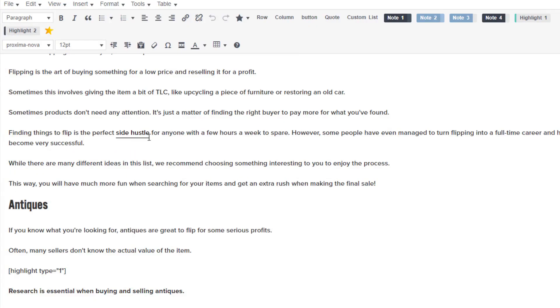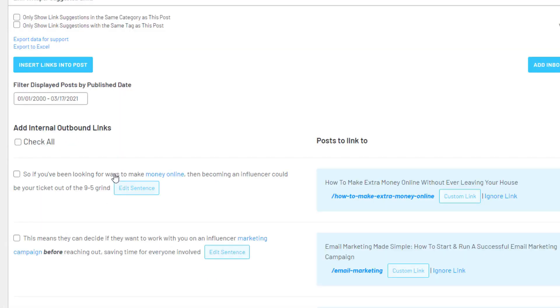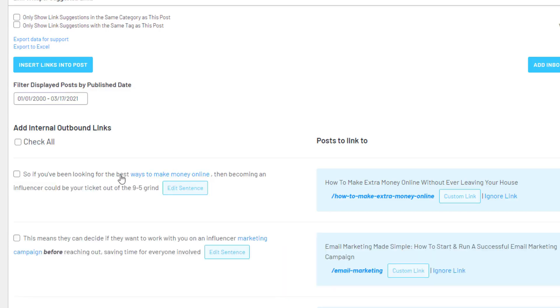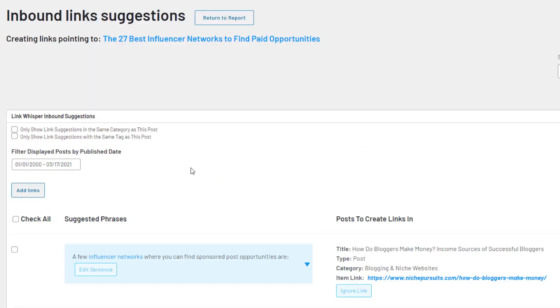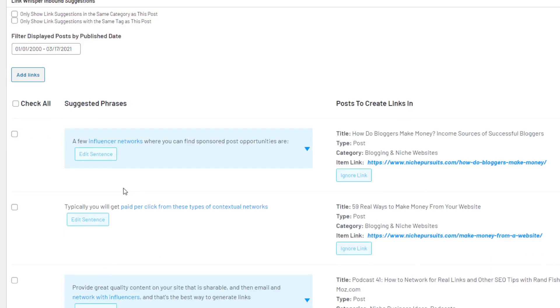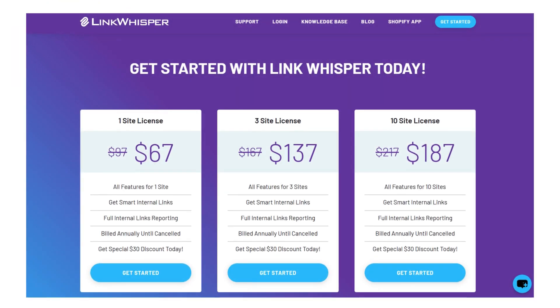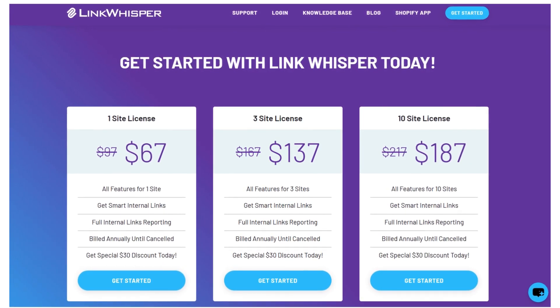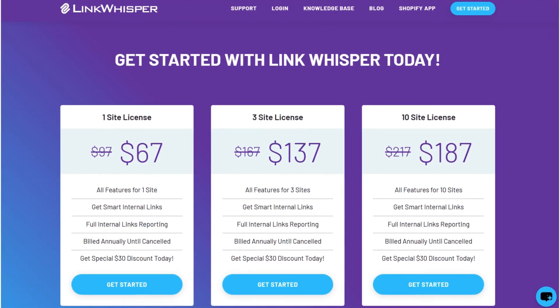This not only saves you time but also ensures you're consistently linking to relevant pages, which can help distribute link equity more effectively across your site. For affiliate sites with numerous product reviews or e-commerce sites with various product categories, this automatic suggestion feature is a major benefit. LinkWhisper offers different plans to meet various needs and budget levels, making it accessible for both small and large websites.